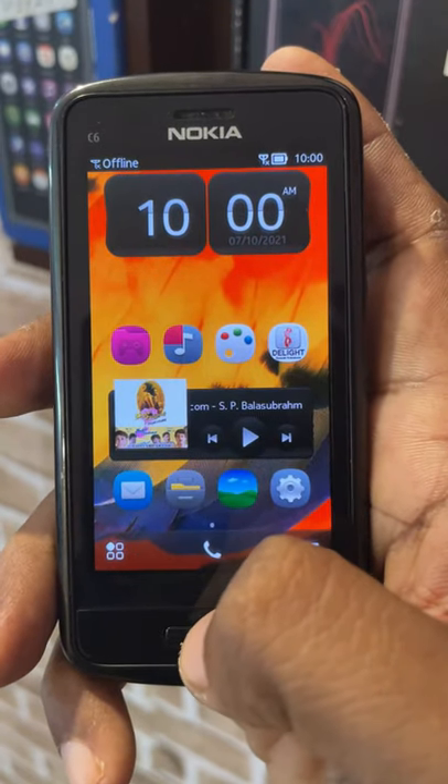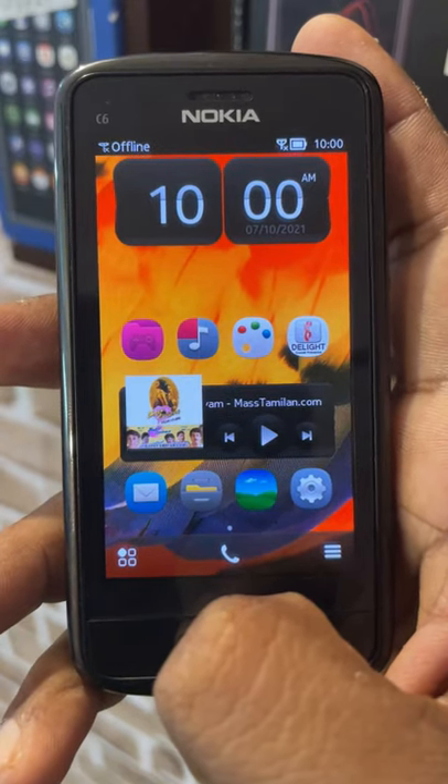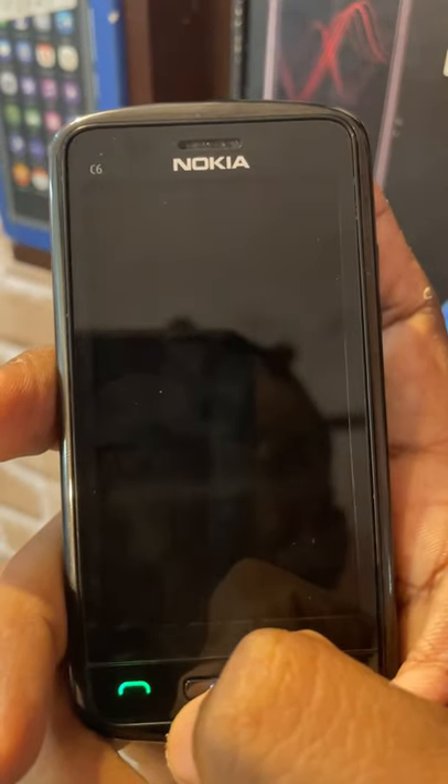If you want to use a feature phone, you can use an 8.5x camera with a dedicated shutter button. Basically, it is a multimedia-centric feature phone.